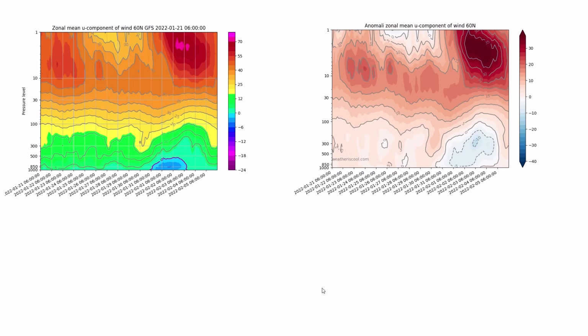Starting with the zonal mean winds — you can see what we've been looking at, with very strong winds up in the polar vortex. On the left are the raw wind speeds going up towards 55 to 70 meters per second. On the right are the anomalies — anything in red is above-average westerly winds and anything in blue is below average. Up in the atmosphere at 30 to 10hPa up to 1hPa, very strong above-average westerly winds, going to increase in strength through the first days of February. But on the latest run we're actually seeing towards the surface...